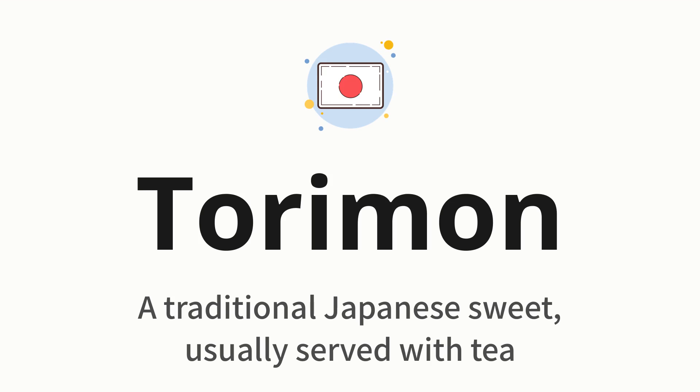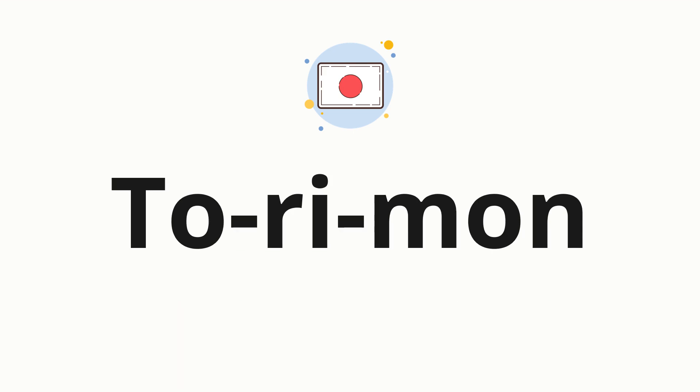Let's say it all together. Torimon. One more time. Torimon. Now let's split the word into syllables and then pronounce each syllable one by one. Tu — Ri — Mon.